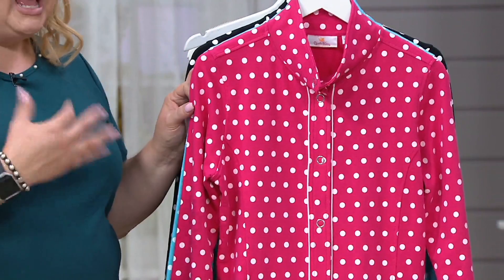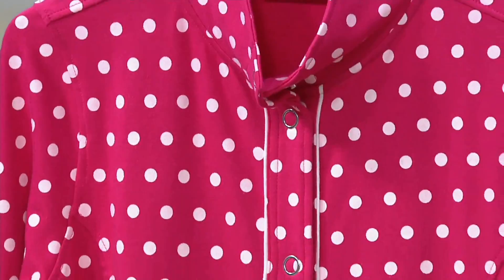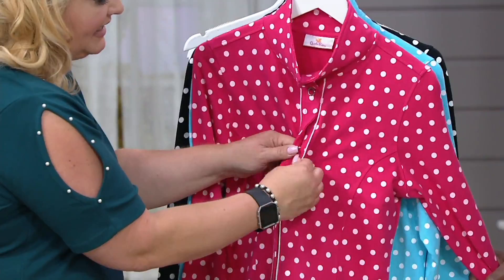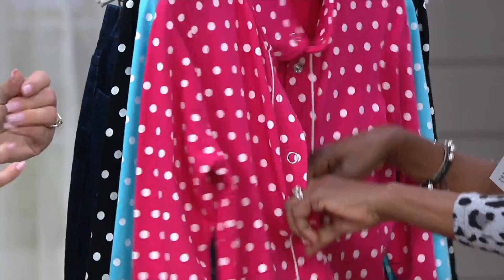When you look at this, doesn't it just make you smile inside? It makes me think of candy dots — the little paper ones. We ate more paper than candy; you'd pop them in your mouth. This also has a snap front, which is easy peasy. So if you have fake nails or problems with dexterity and can't really do buttons anymore, this is a great little jacket.